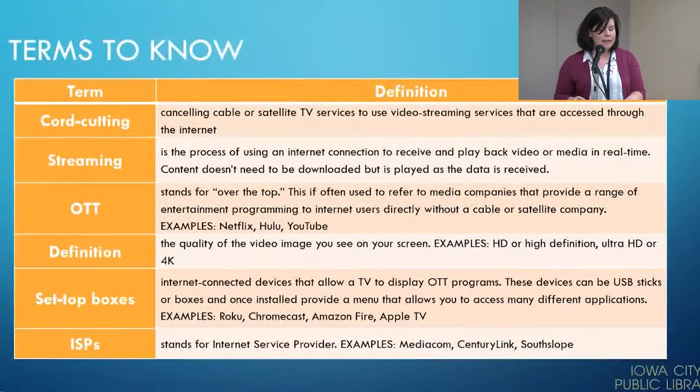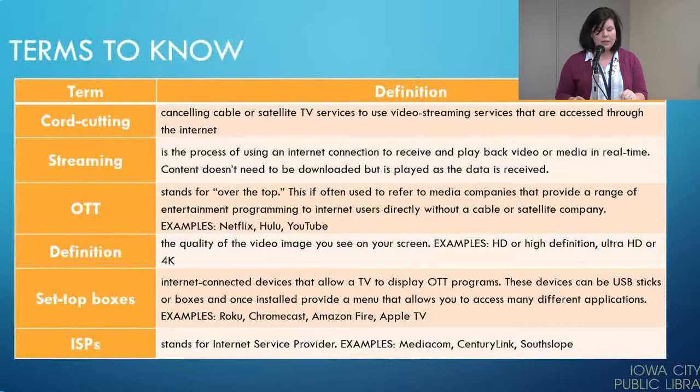Finally, we're going to talk about ISPs — Internet Service Providers. Examples in our area are Mediacom, CenturyLink, and South Slope.